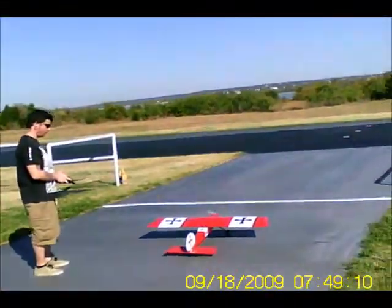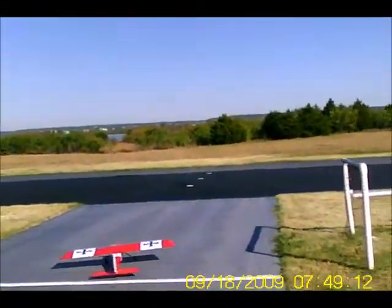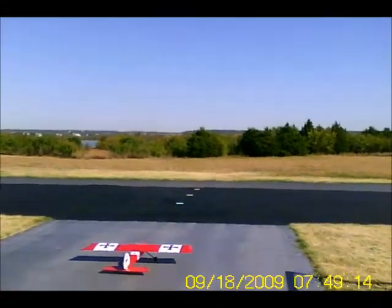This is Gary, Mike, Andy, Buzz, and this is Great Plains Electric Fly Big Stick.